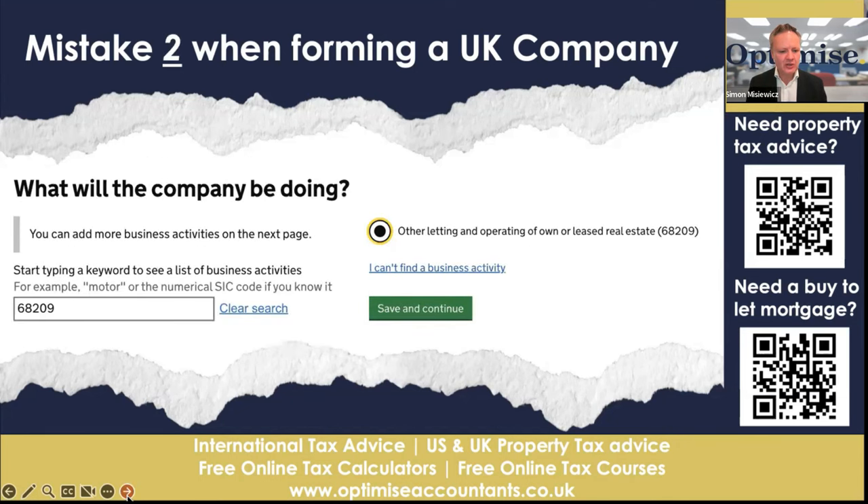Mistake number two: what will the company be doing? You'll see here we've chosen SIC code 68209, which is for other letting and operating of own leasehold real estate — that's for renting properties, buy-to-let properties. But if you have other activities, such as development work or furnished holiday lets and you're VAT registered, mixing that up with your buy-to-let property investments is a total disaster — from an accounting perspective, a tax perspective, a VAT perspective, and an entrepreneur's perspective. There are a lot of issues.